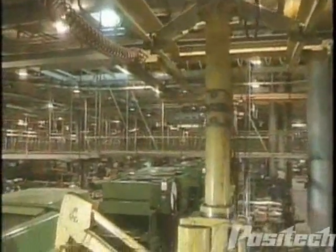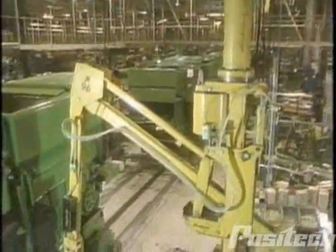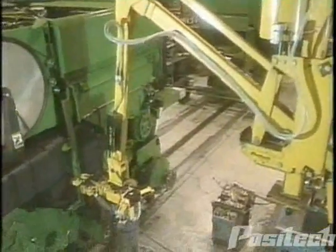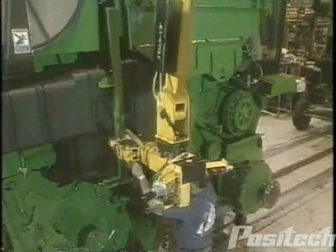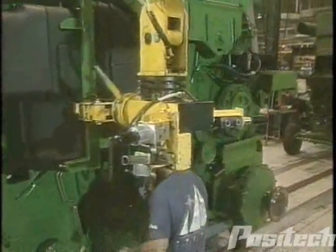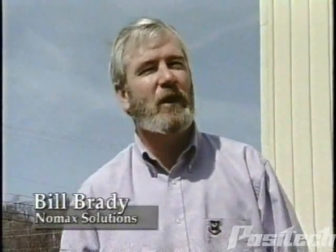I would recommend Positec installations because of the way they're built and maintained well. They're just easy to use and service — they're just a great system. Of the five companies we represent, we consider Positec to be our flagship.